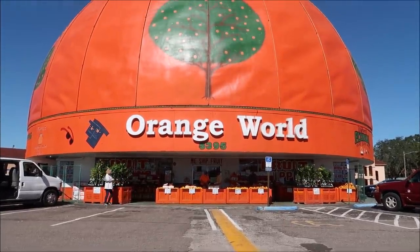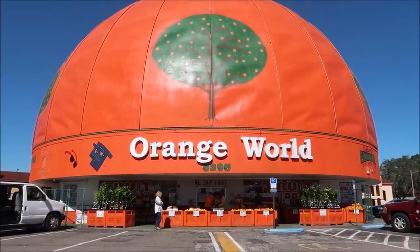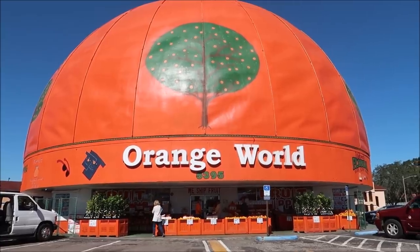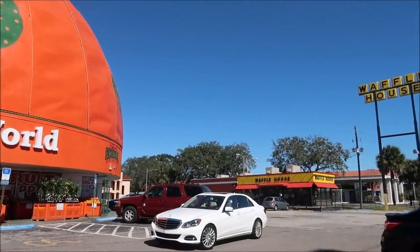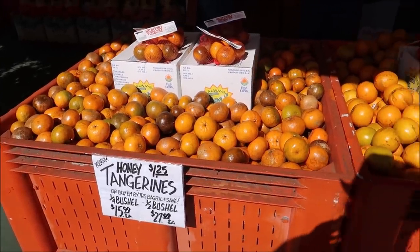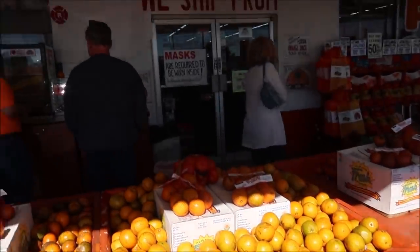When in doubt, I always like to stop at Orange World and get myself some fresh squeezed orange juice. I love this place. Isn't it so unique? 192 has some of the most amazing building structures I've ever seen. It's a very popular road right outside Walt Disney World that has a whole bunch of different gift shops and unique buildings. It's mostly known for the wizard gift shops and of course Orange World. Get some fresh oranges and tangerines. They even have red navel oranges here and they give samples.